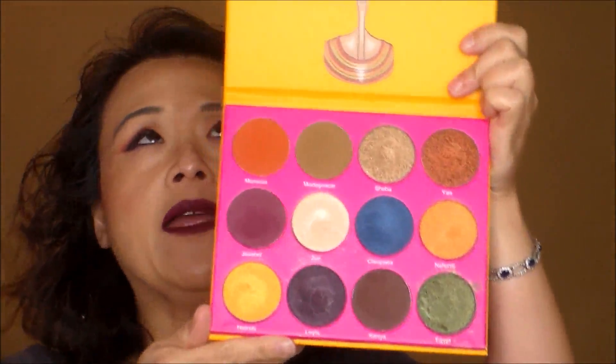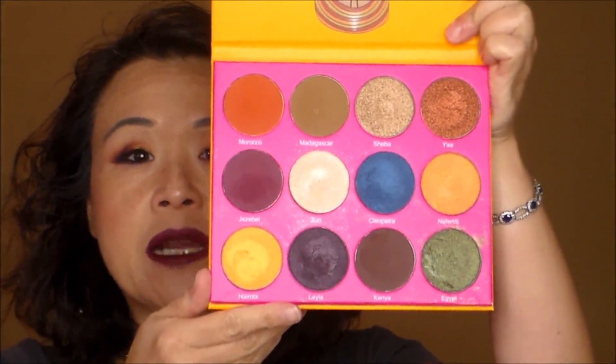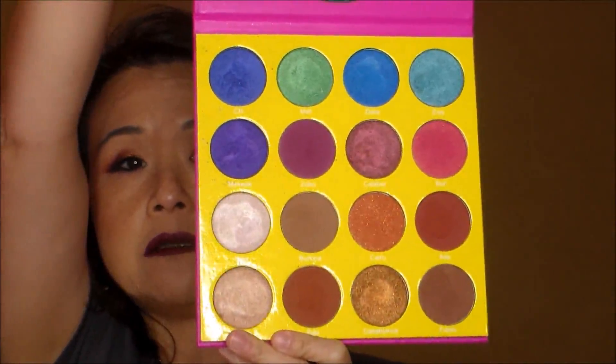On the Juvia's Place website right now you can get both palettes for $55. If you just get the Nubian 2 by itself I think it was around $20-something. The Masquerade palette right now is $32.50, so I think these are very well priced, not only because of the size of the eyeshadows but also because of the quality.